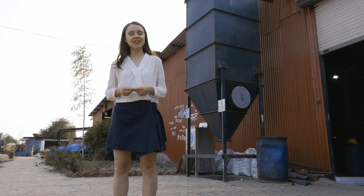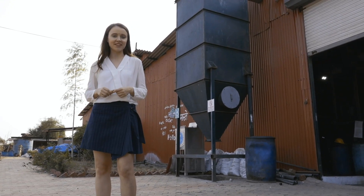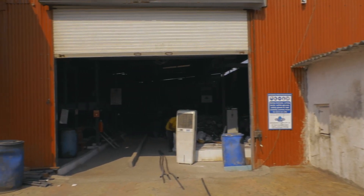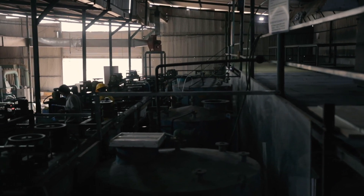Good day everyone. We are at Recycle Karo, one of India's largest waste management companies. They use best-in-class technology for extracting reusable resources from waste materials, and they have more than 1,200 touch points for collection of waste. Here we are at the factory where it all happens. Now let's speak to Rajesh, the director of the company, and ask him how things operate here.